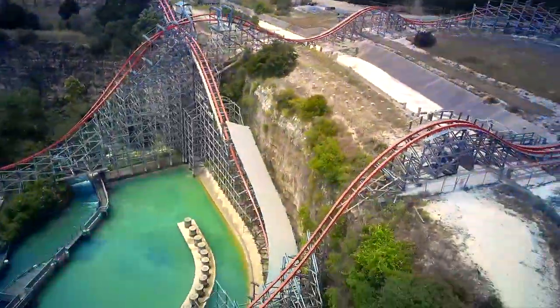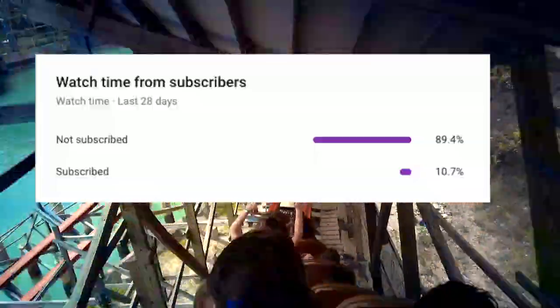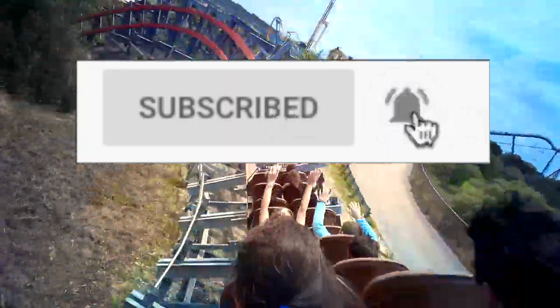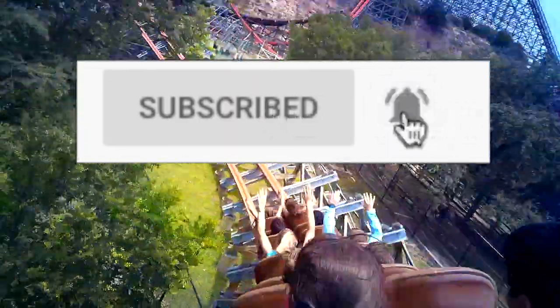Before I really get into it, I just want to point out that 90% of you guys aren't subscribed. So subscribe and turn on that notification bell because I upload new videos just like this one every single week.